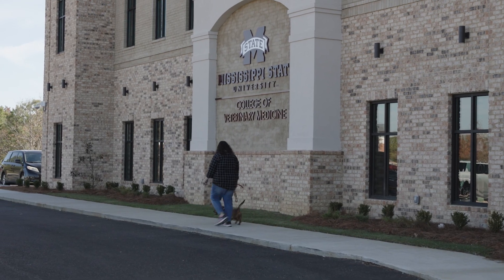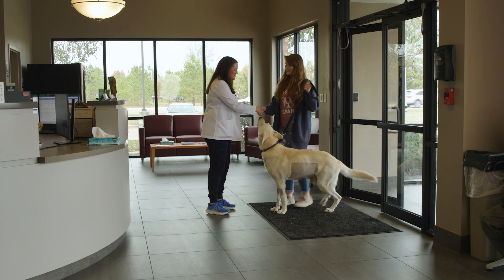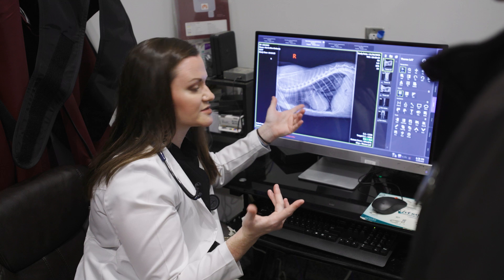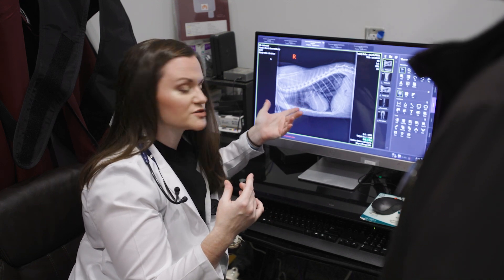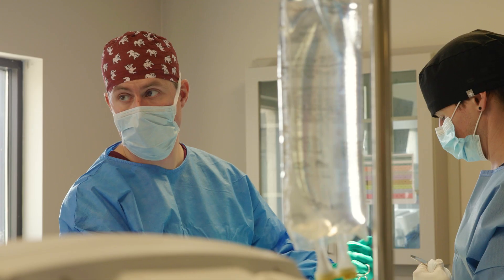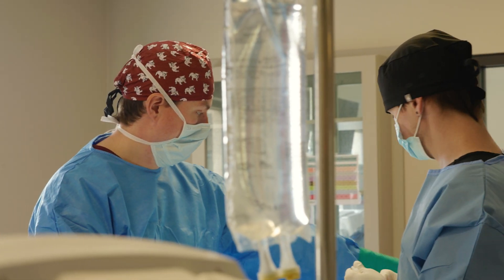We're located in the Jackson metro area, the largest populated part of the state of Mississippi. We see a large variety of cases, from routine emergencies to the most complex referral cases. There's a large variety of surgical cases, and our students get to see everything from the most basic foreign body removal to a very complicated surgical repair.